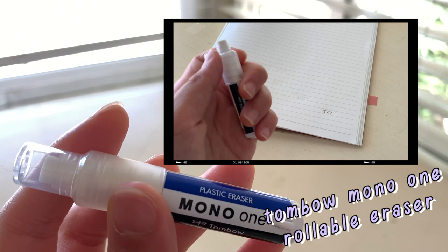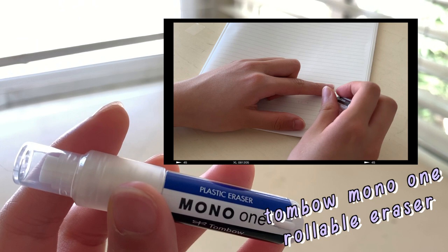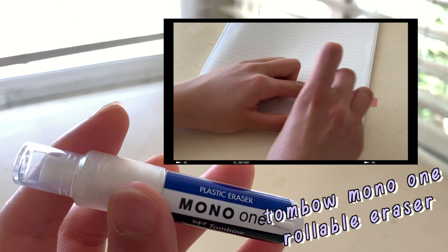The first eraser is a Tombow Mono rollable eraser, and I really like it because it's small and compact and kind of in the shape of a pen, so it's easier to use and store in my pencil case.